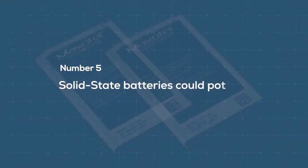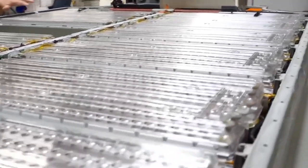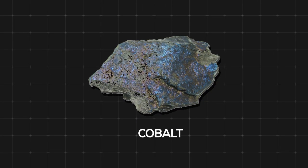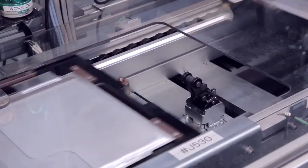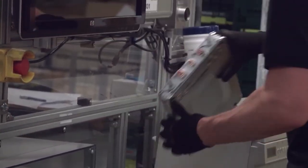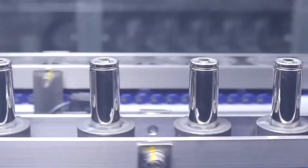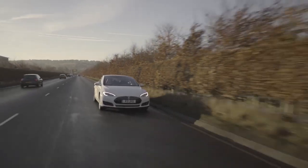Number 5: Solid-state batteries could potentially be cheaper. Lithium-ion batteries are costly to produce, especially due to the requirement of elements like cobalt. But research and development of solid-state batteries will open up many possibilities for using elements that are abundantly available. The lack of a liquid electrolyte alone can open up options that were simply not feasible before. As such, batteries will be produced at a much cheaper cost, which will trickle down to the cost of electric vehicles and devices.